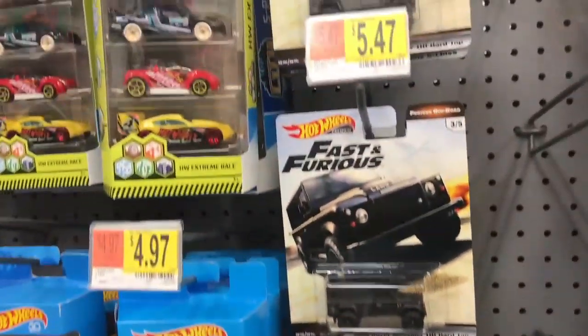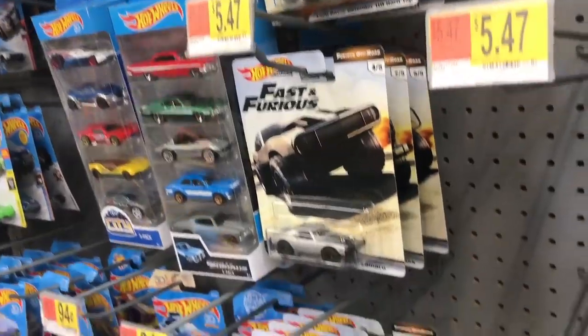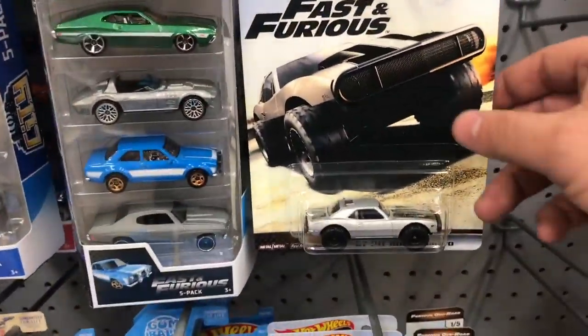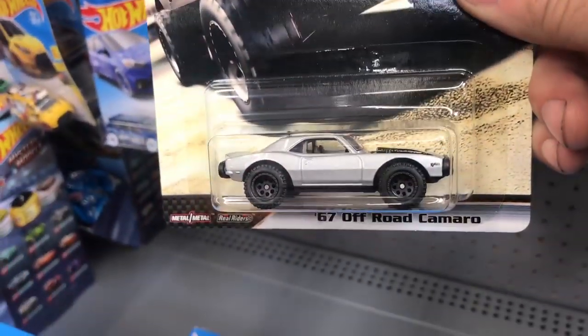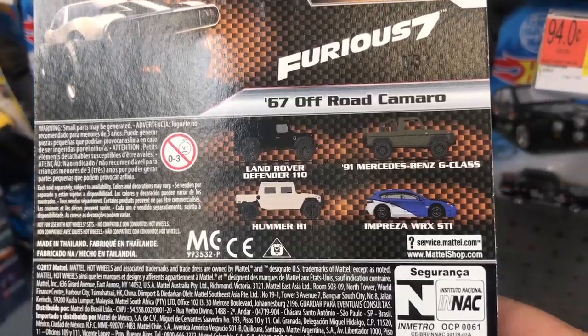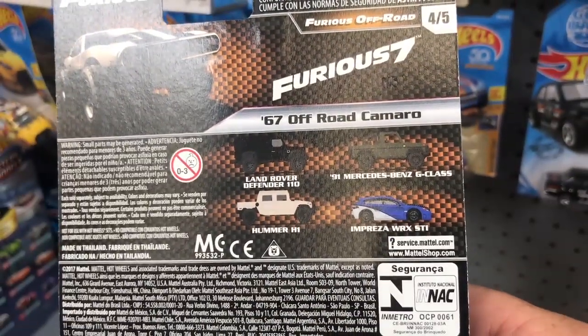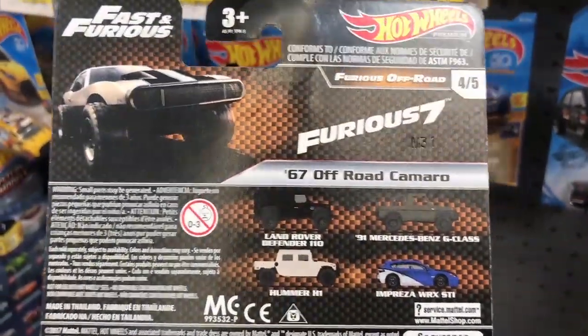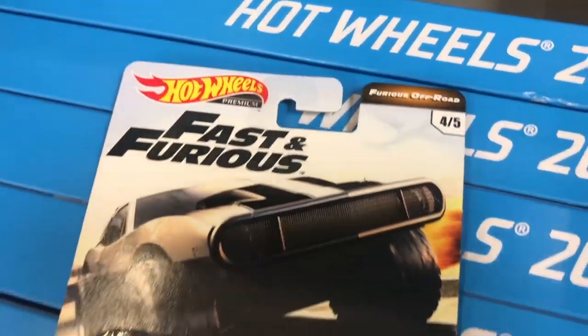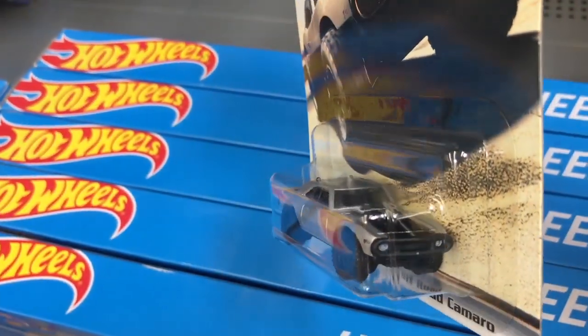Hey, speaking of Fast and Furious, we've got some Fast and Furious off-road. Not too many hanging there, but the 67 off-road Camaro — let's see what the set is. You got the Land Rover Defender 110, 91 Mercedes-Benz G-Class, the Hummer H1, Impreza WRX STI, and of course the 67 off-road Camaro, which is number four in the set out of five.